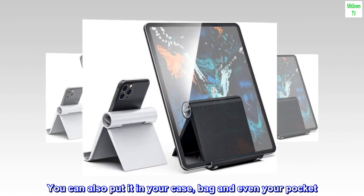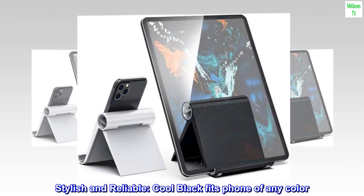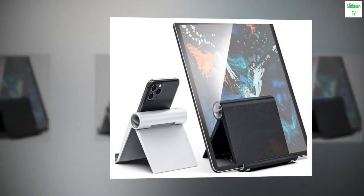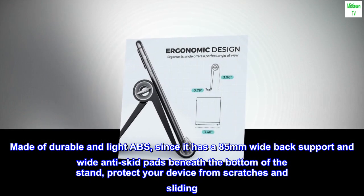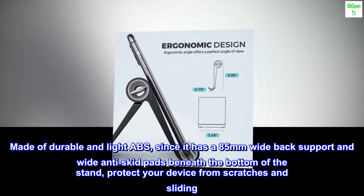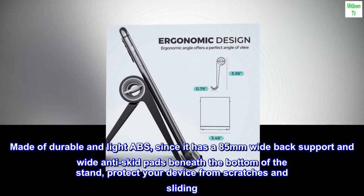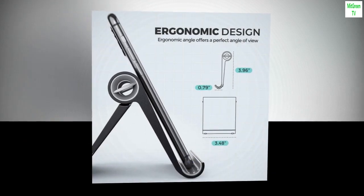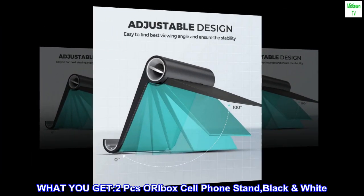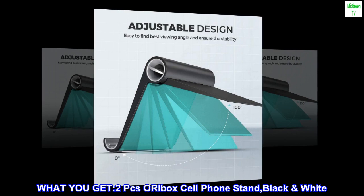Stylish and reliable cool black, fits a phone of any color. Made of durable and light ABS. It has an 85mm wide back support and wide anti-skid pads beneath the bottom of the stand to protect your device from scratches and sliding.